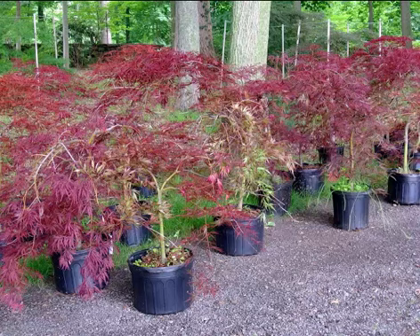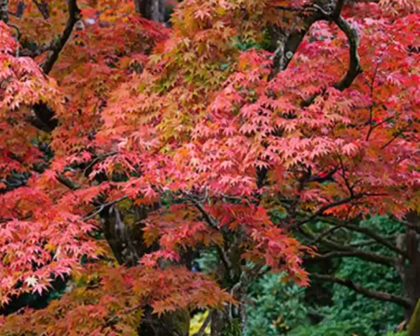In spring, this dwarf Japanese maple reveals pink-tinged leaves. The pink tinge fades away in summer, but then in fall the leaves turn a brilliant shade of orange-red. Because of its small size, this maple is well-suited to containers. It grows well in part shade and moist, well-drained soil.